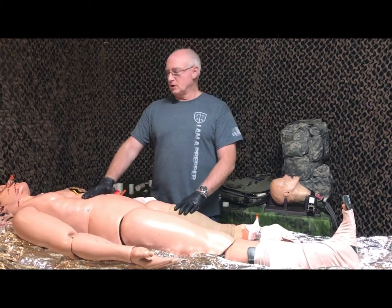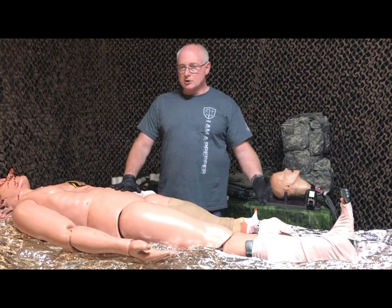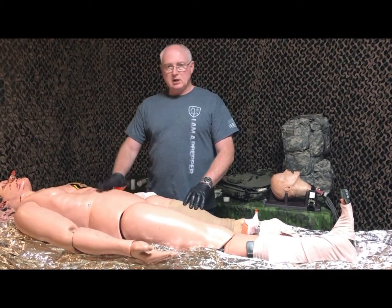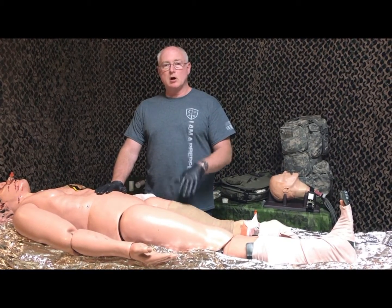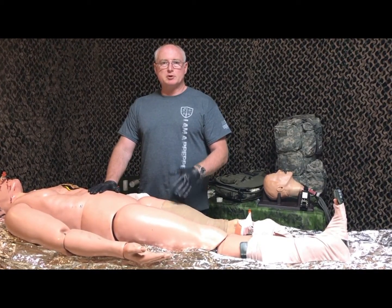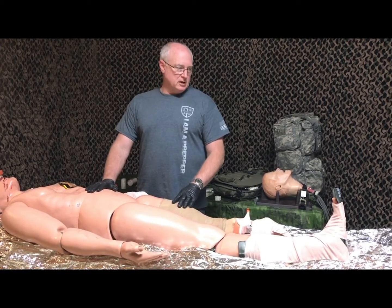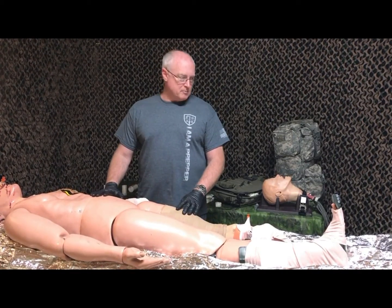He's probably in shock. His skin is cold, he's clammy, he's sweating, he's lost blood — we need to get him nicely wrapped up. We have a separate video on the blizzard blanket that talks about its temperature capabilities. Here I just want to show you how we're actually going to wrap him up.